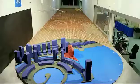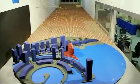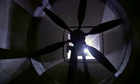Gibbons calls upon wind engineer Roy Danone, who puts a scale model of the HQ through a high-tech wind tunnel test.